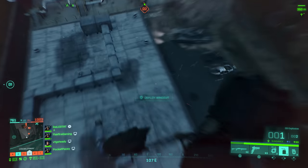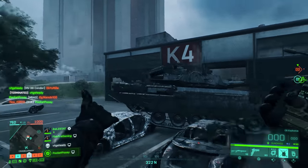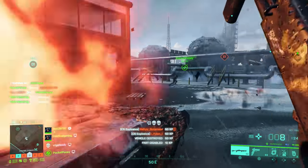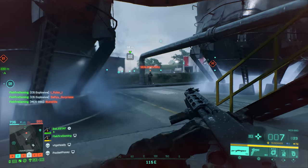Hey everyone, it's Flakfire! Battlefield 2042 is a bit rough around the edges right now, but there are still a lot of cool details that show developers care about the game and put a lot of effort into their work. For this video, and to help keep up some positive energy, we're going to take a look at 10 of them.